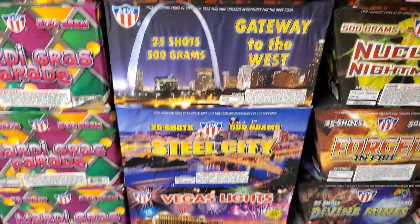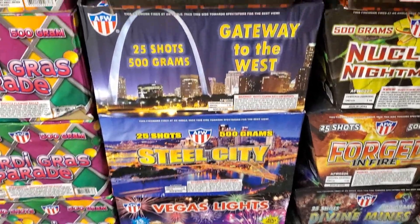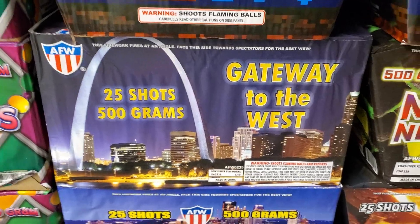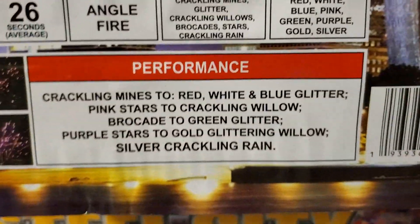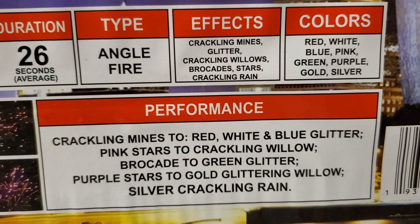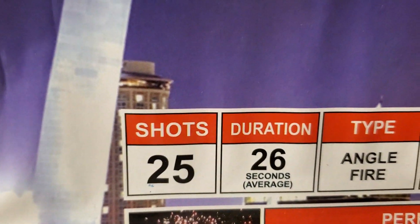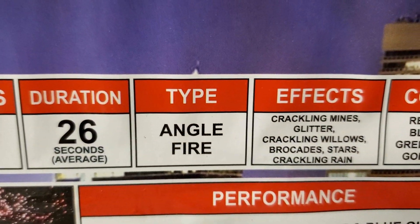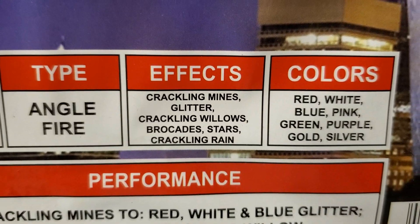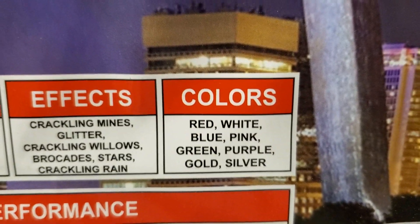We got the Power 4 assortment by AFW — three different cakes in this assortment. The first one is called Gateway to the West by AFW, 25 shots. Performance: crackling mines to red, white and blue glitter, pink stars to crackling willow brocade, to green glitter, purple stars to gold glitter willow, and silver crackling rain. 25 shots, duration 26 seconds, angle fired. Effects are crackling mines, glitter, crackling willow brocade, stars and crackling rain. Colors are red, white, blue, pink, green, purple, gold and silver.